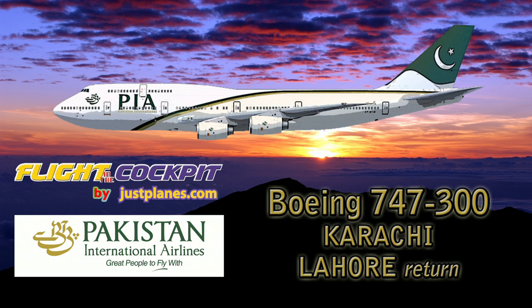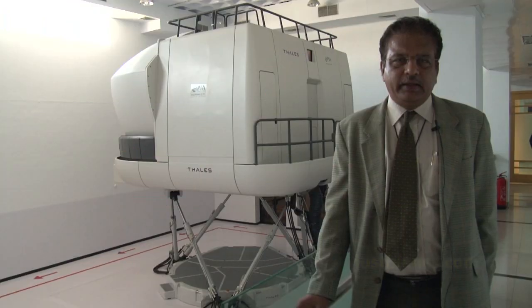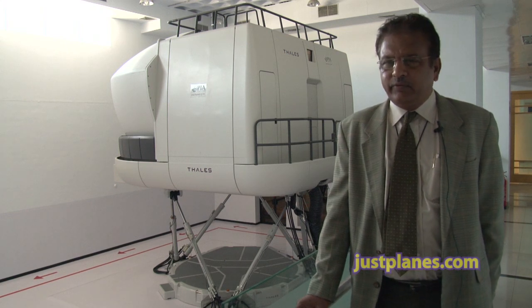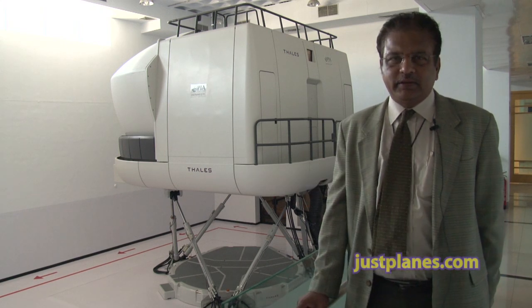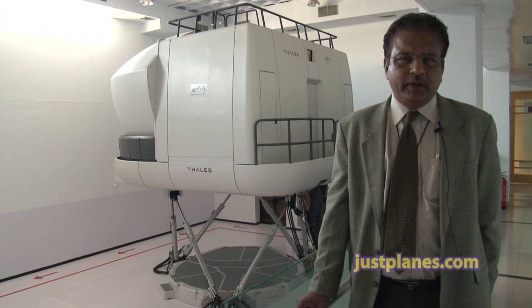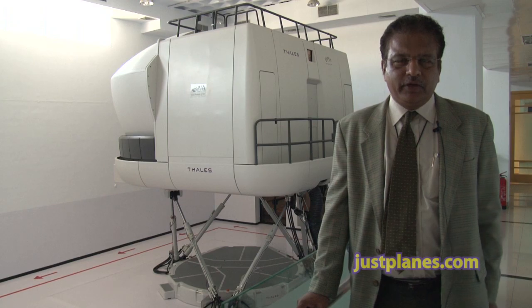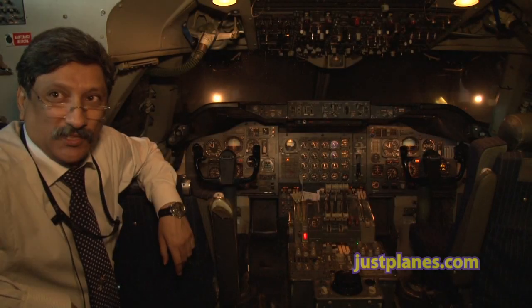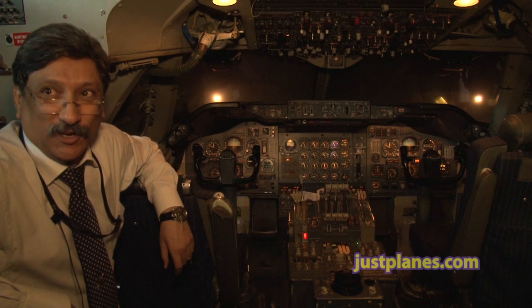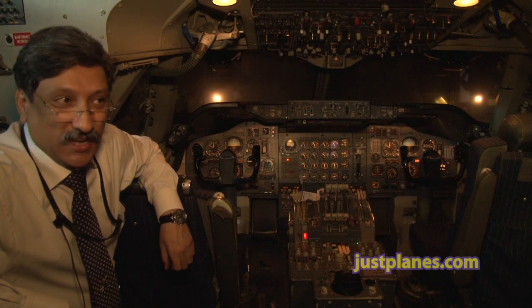Now we have three of them which are fully in motion — full motion simulators — and that is a Category 6 type of simulator. The one right behind us is the 777-300, and it can be used for the 200 as well. Then we have the 747 and 310s. My name is Captain Jamil Sheikh. I am a 747 Captain — 747 Classic Captain — which includes the 100, 200, and 300 series, and I am a simulator instructor also.